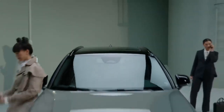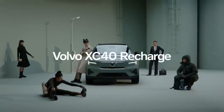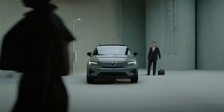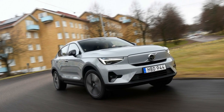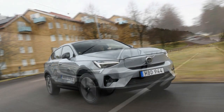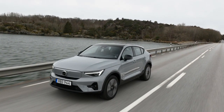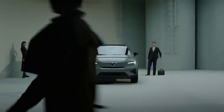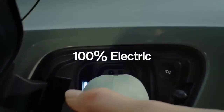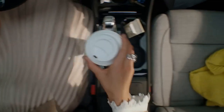One of the most significant aspects of the 2024 Volvo C40 Recharge is its contribution to environmental sustainability. Being an all-electric vehicle, it produces zero tailpipe emissions, significantly reducing its carbon footprint compared to traditional gasoline-powered cars. Volvo is also committed to reducing its overall carbon emissions, including those from the production of its vehicles, making the C40 Recharge a step towards a greener future.